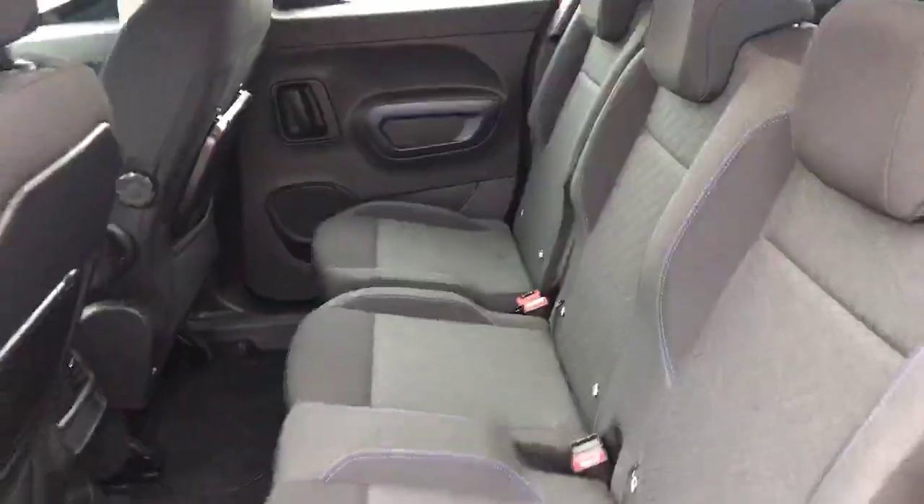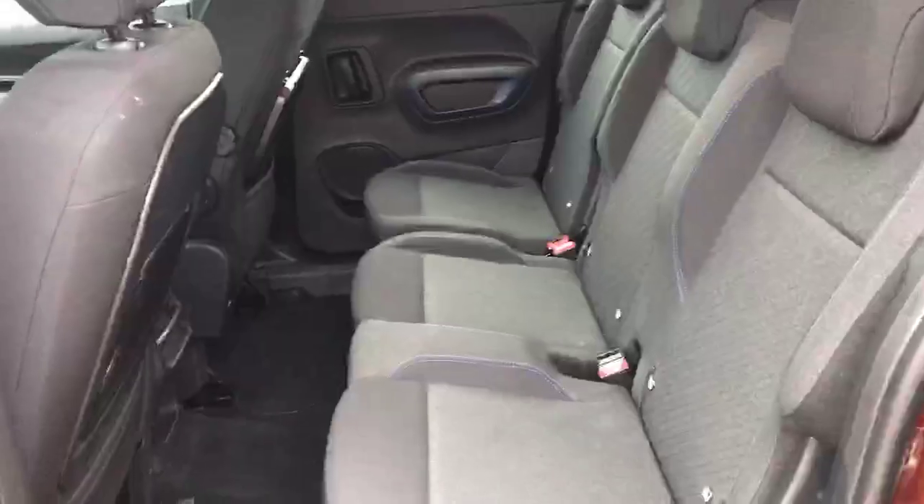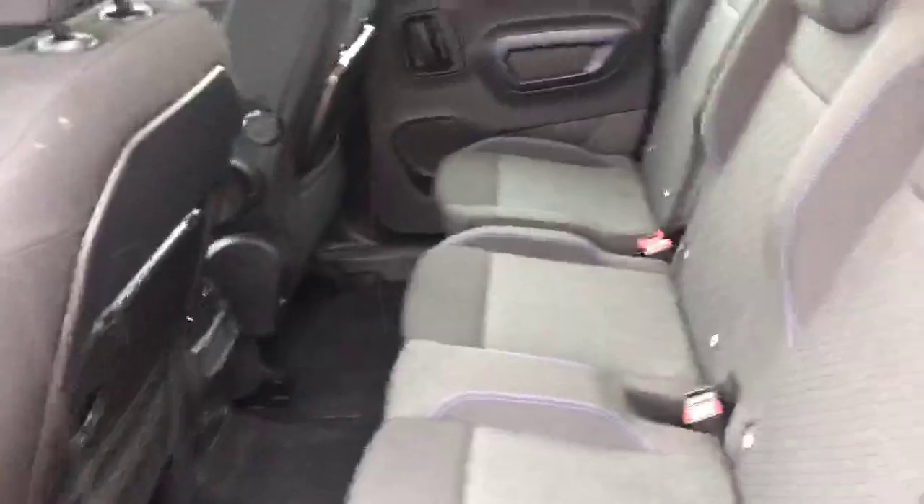Nice sliding door. Three seats in the first row back there. Three-point seat belt and we've got the fold-down food trays up there as well. We have a USB port and the climate controls there in the back as well.